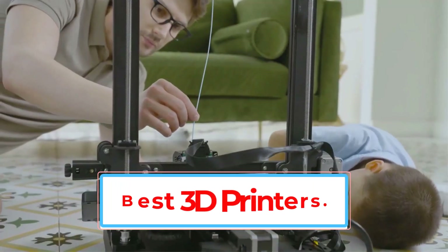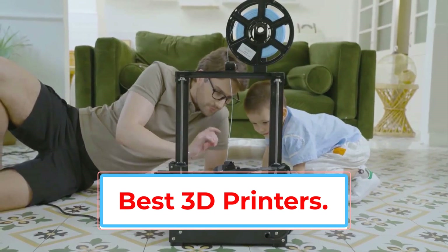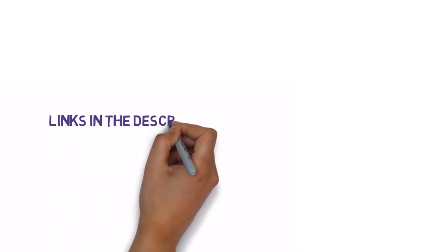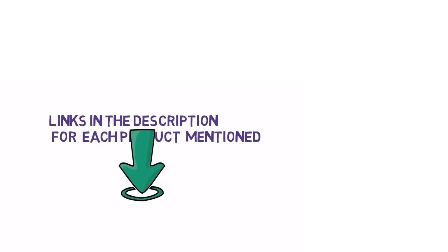Are you looking for the best 3D printers? In this video we will look at some of the best 3D printers on the market. We have included links in the description, so make sure you check those out to see which one is in your budget range.